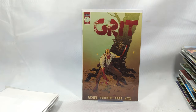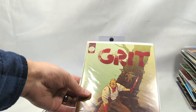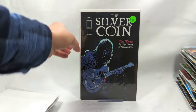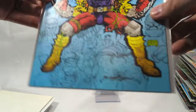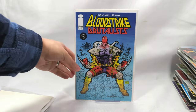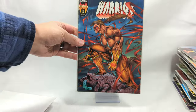Grit, issue number one from Scout Comics - Scout Comics is one of those companies I will read anything from. Scout, Oni, Boom, Aftershock - they are always amazing reads. The Silver Coin, issue number one - The Ticket. Inkblot, issue number one - we got Emma Kubert! There's the next generation of Kuberts right there - we got Joe, Andy, Adam, and now Emma. Bloodstrike Brutalist, issue number 24 - that's some crazy stuff right there.